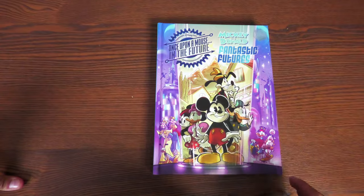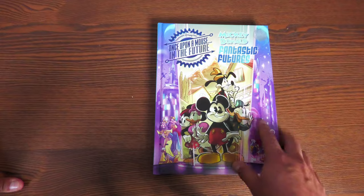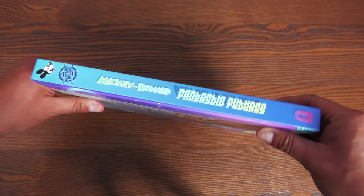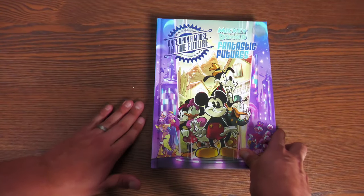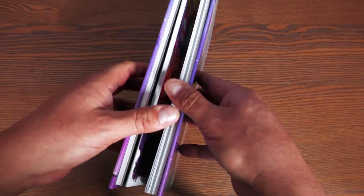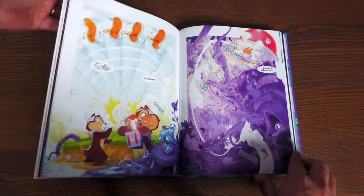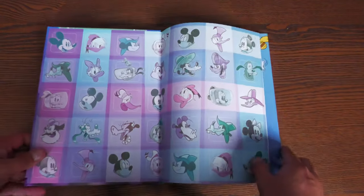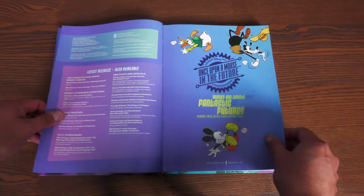Last but not least is Walt Disney's Mickey Mouse and Donald Duck's Fantastic Futures. This is the classic tales with a 22nd century twist — talking about 100 years in the future. Once upon a mouse in the future. The book is a hardcover with no dust jacket and sewn binding, printed in really thick glossy paper. It's not just Donald and Mickey — it also features Goofy, Daisy, Minnie, Pluto, and Mortimer.